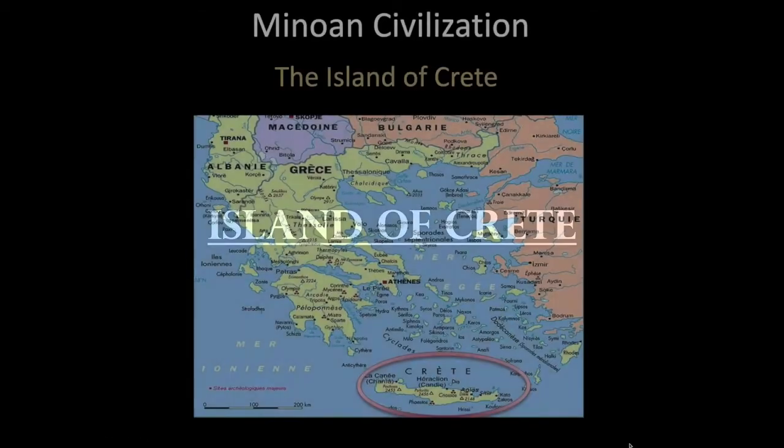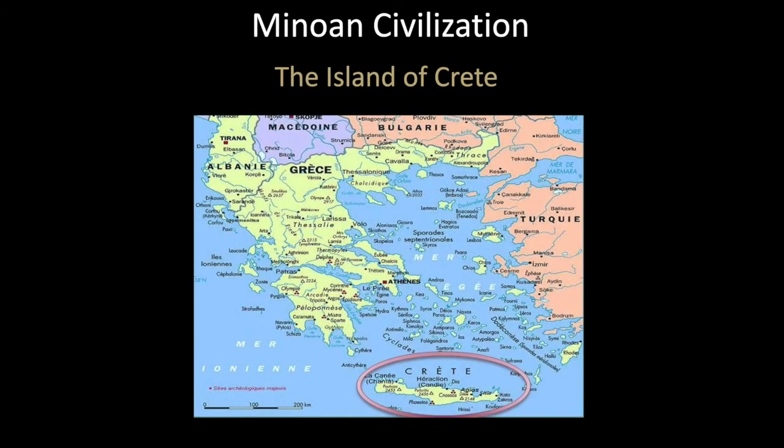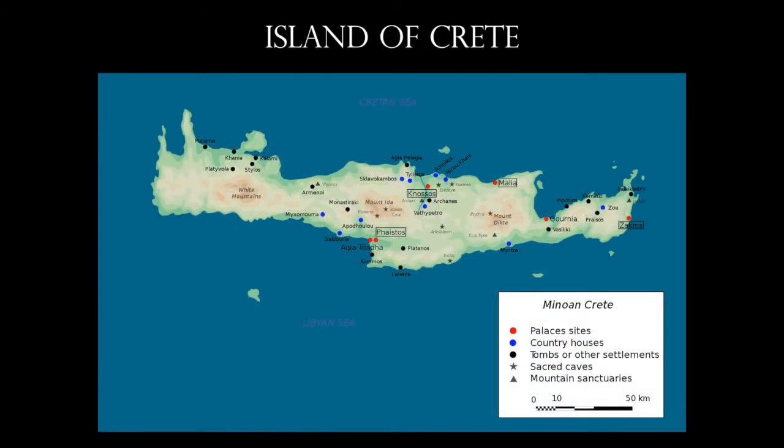So now let's move down to the island of Crete. Crete itself is really associated with the Cycladic Islands, but it's much larger than any of them — about 150 miles in length from left to right, and about 30 to 36 miles in width from north to south. We're mostly concerned with the Palace at Knossos.